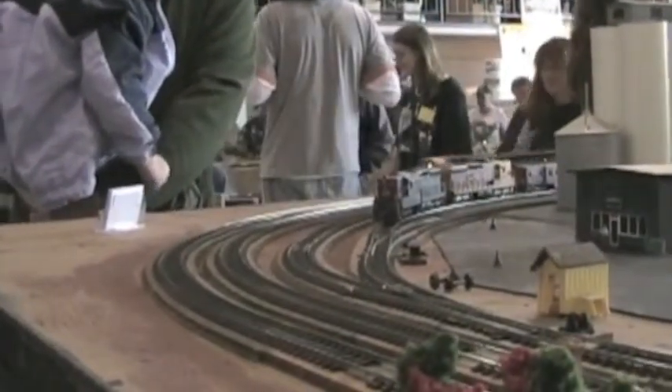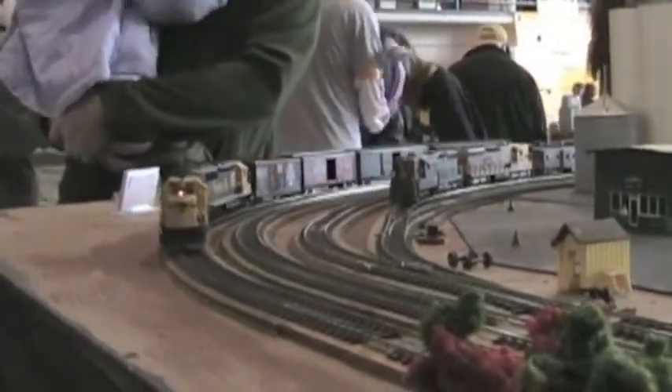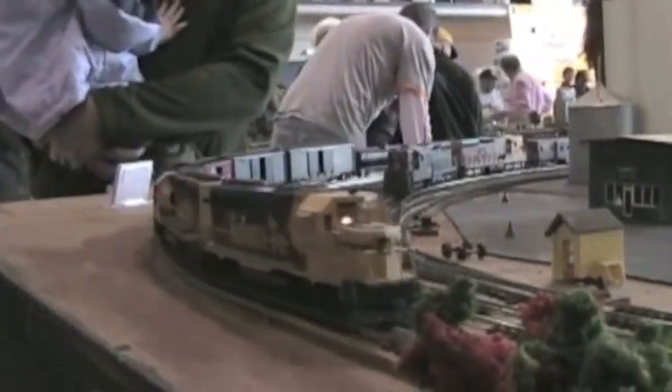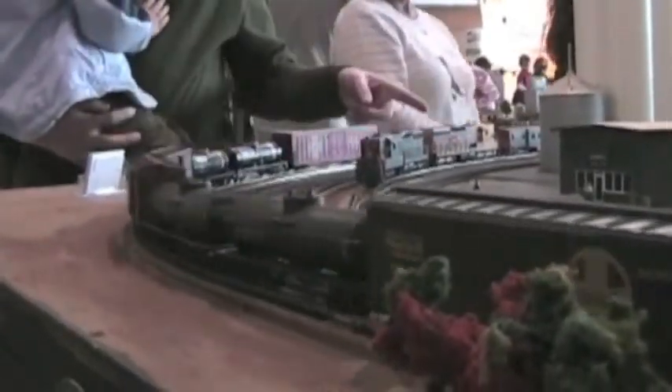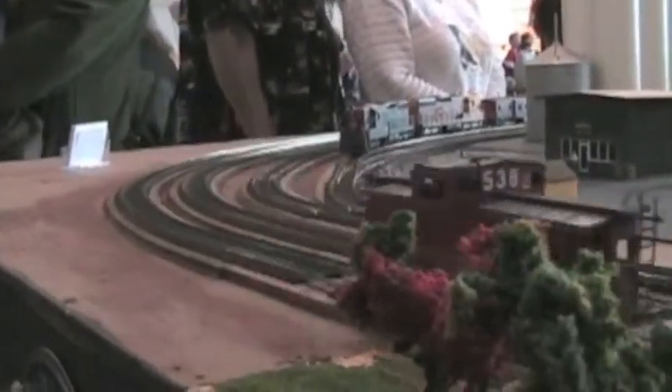Hobbyists can control their own trains using a model railroad and remote controls. Look at all the different freight cars on this model train. There's the caboose.